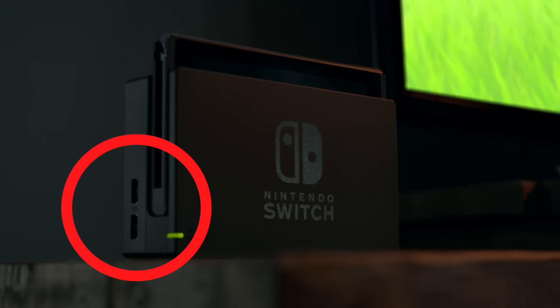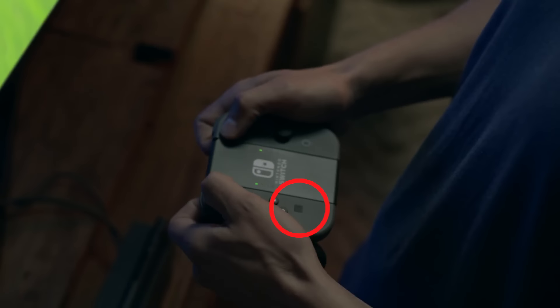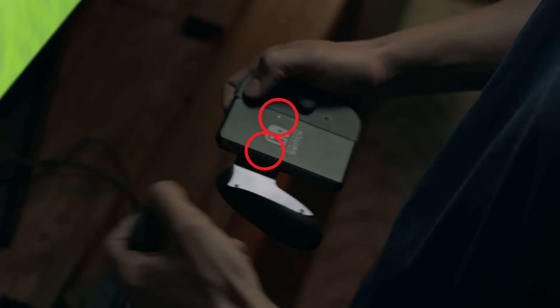These two USB ports on the side of the dock. Undisclosed square button. Each Joy-Con controller has its own battery indicator, so the grip dock controller may not have its own battery.